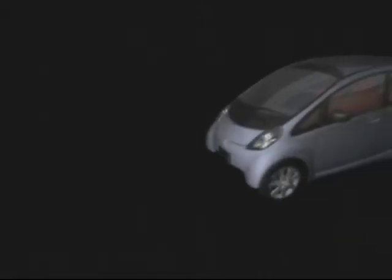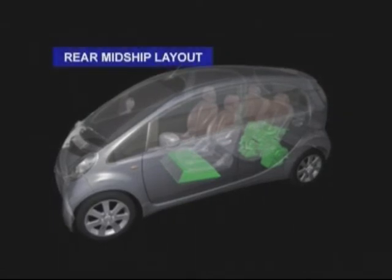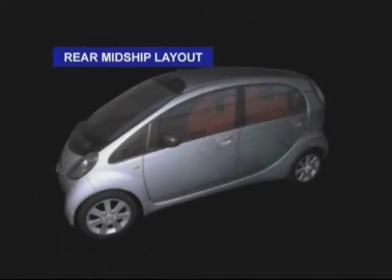New concept mini car, the Eye. The engine layout of the Eye is different from a conventional front-wheel drive car. Instead, it uses a rear mid-ship layout with a mid-engine and rear drive. This is a unique new design with unprecedented space efficiency.